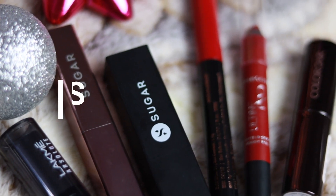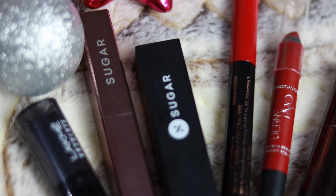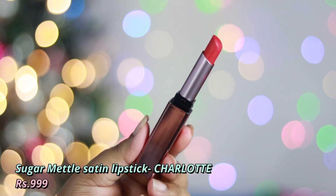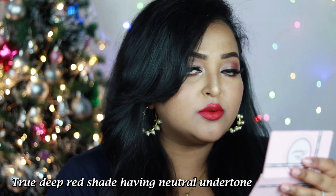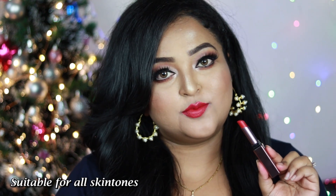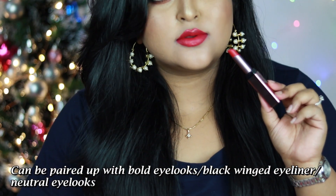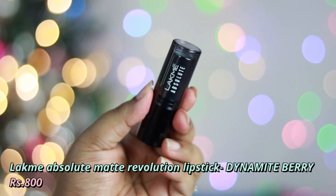Now the last section — reds and wines, the dark-toned shades I used most in 2020. First is Sugar's Metal Satin Lipstick in Charlotte — one of my favorite reds. It's a true deep red with neutral undertone, works on all Indian skin tones. The satiny matte finish is very soft and creamy to apply. Looks amazing with bold black winged eyeliner or neutral, everyday eye looks.